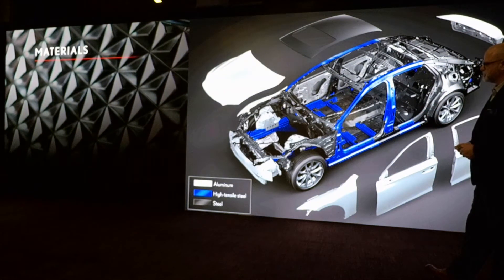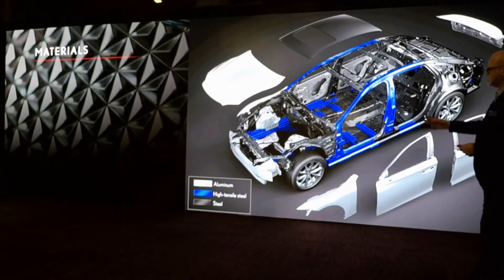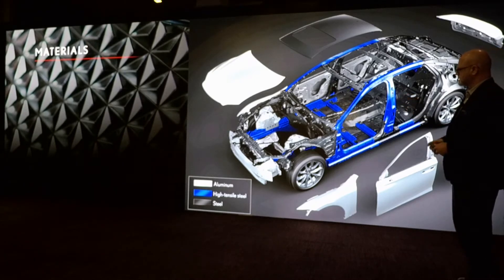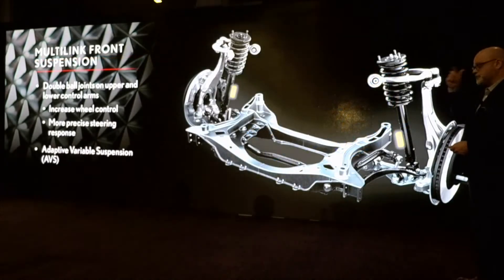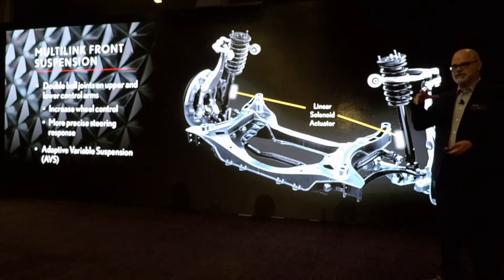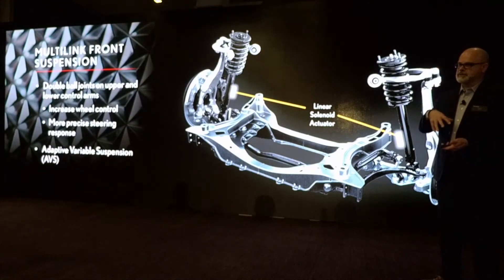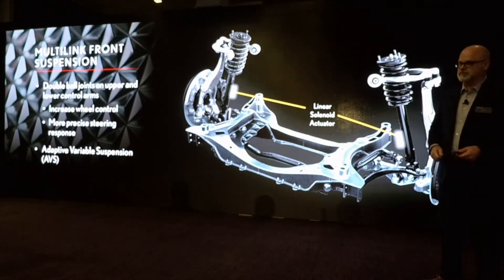Utilizing materials such as aluminum — the hood, front fenders, side doors, rear trunk, and shock towers are also utilizing aluminum. The shock towers are going into steel, and since you can't weld aluminum to steel, we're actually using rivet technology to pierce them together.